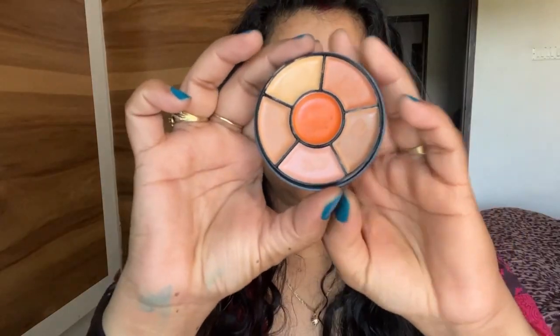This works only with moisturizer — without any other base — so you can see the product clearly and precisely. Now I have applied the orange color corrector on my dark circles. I'm applying it with fingers, and you can also use a beauty blender or blend it with a brush. It is very creamy and blends out very easily with fingers.